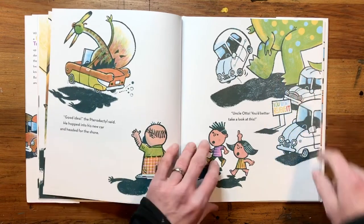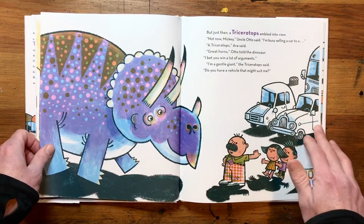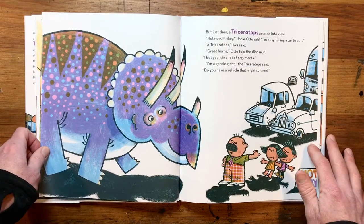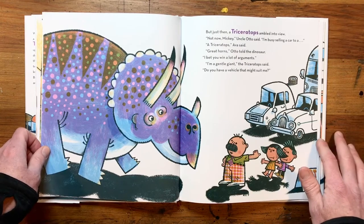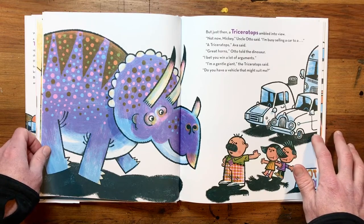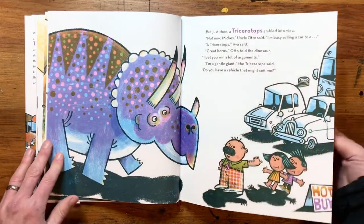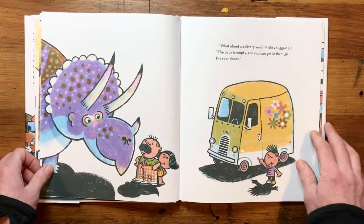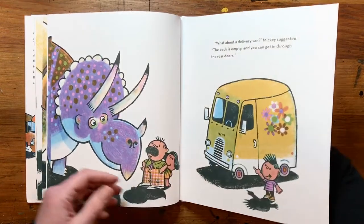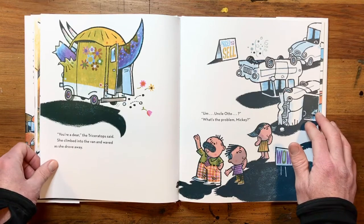Uncle Otto, you better take a look at this. He's not noticing again. Just then, a triceratops ambled into view. Not now, Mickey, Uncle Otto said. I'm busy selling a car to a triceratops, Ava said. Great horns, Uncle Otto told the dinosaur. I bet you win a lot of arguments. I'm a gentle giant, the triceratops said. Do you have a vehicle that might suit me? What about a delivery van, Mickey suggested. The back is empty, and you can get in through the rear doors. You're a dear, the triceratops said. She climbed into the van and waved as she drove away.